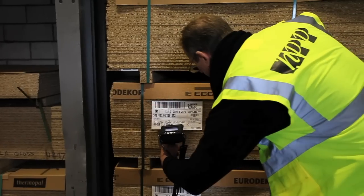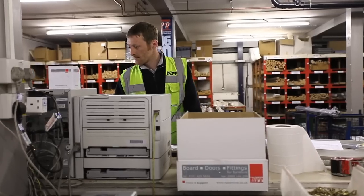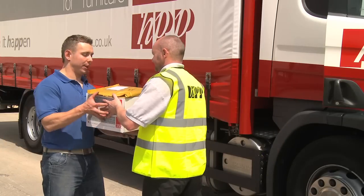Continued investment means they use the latest technology offering quality manufactured products in short lead times. Coupled with integrated IT systems, this ensures a smooth workflow from an order being placed to being delivered.